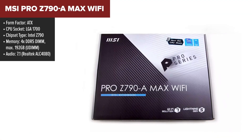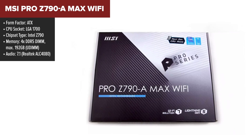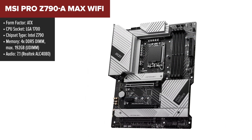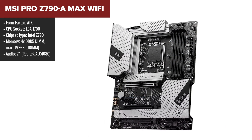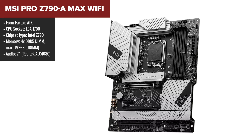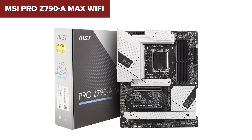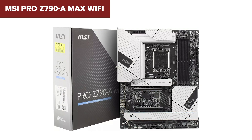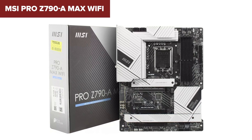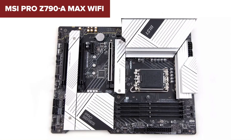The MSI Pro Z790 A Max Wi-Fi motherboard is tailored for those who demand high performance and extensive connectivity. It supports the latest processors up to the 14th generation on an LGA 1700 socket, making it a powerful choice for gamers and professionals alike. The motherboard supports DDR5 memory, which can be overclocked to an impressive 7800-plus MHz, providing ample bandwidth for demanding applications and multitasking. While packed with advanced features, it could be slightly overwhelming for beginners to set up and optimize due to its complex BIOS settings and numerous expansion options.